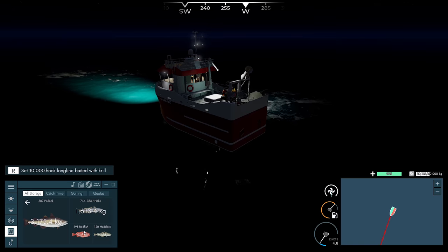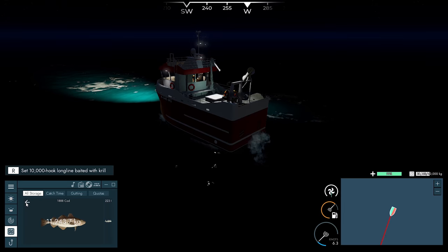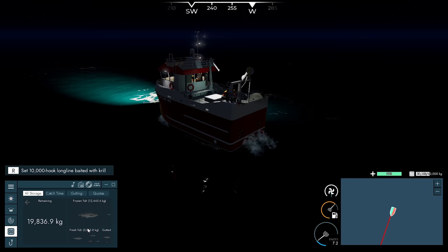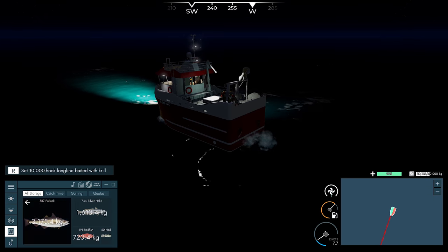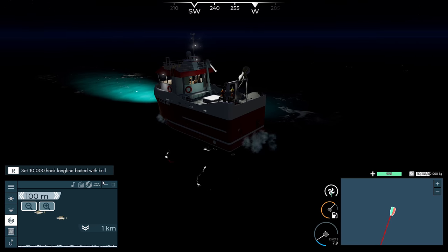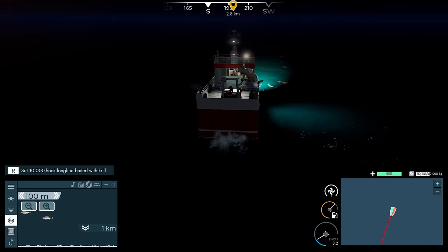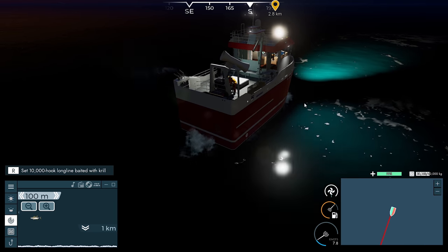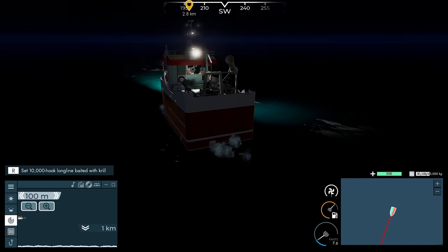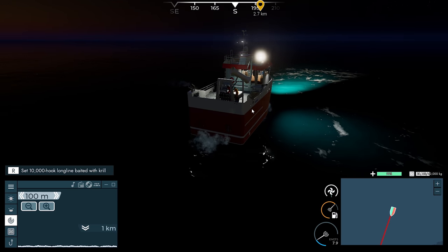Haven't even looked at the fresh fish inventory — frozen fish — there's a huge amount of cod. We've still got some haddock, pollock, silver hake, and redfish, so we've got a bit of everything. Even though we were only trying to hook cod with our longline, it still brings more than just cod on board, so I don't know how accurate the targeting actually is.